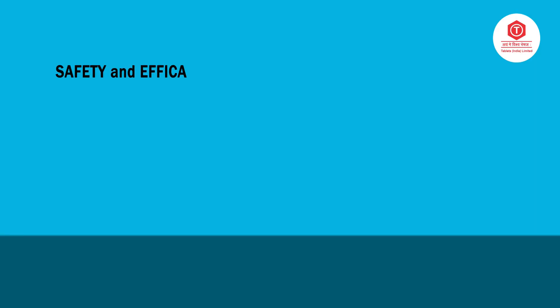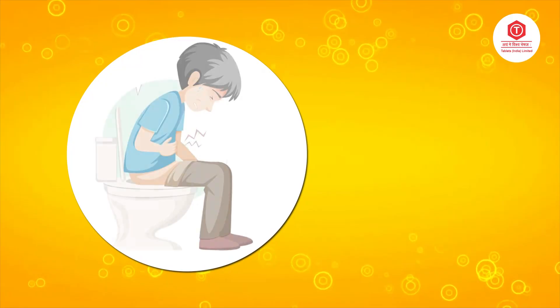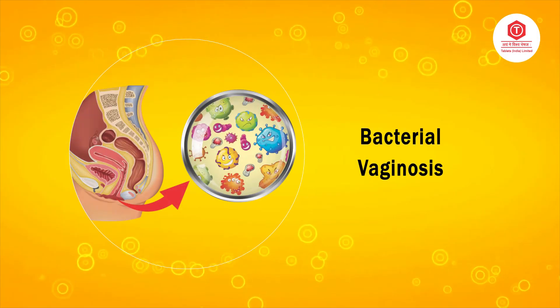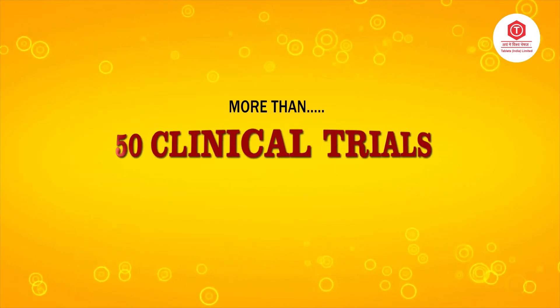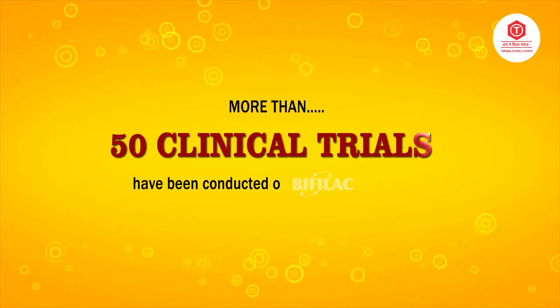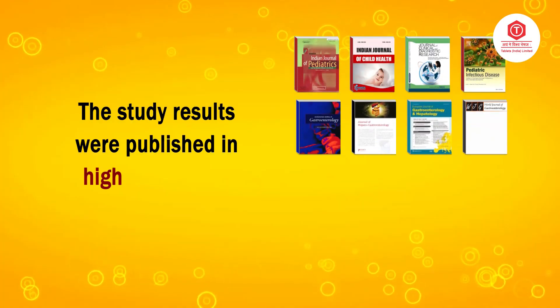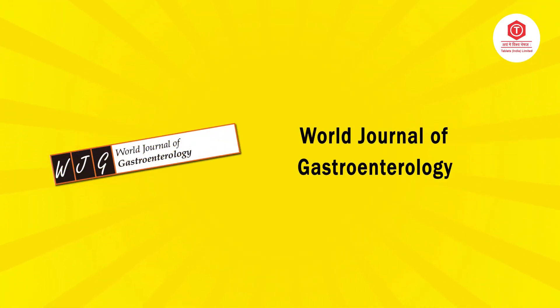The safety and efficacy of Bifilac have been extensively researched across all age groups and in various conditions like diarrhea, antibiotic-associated dysbiosis, ulcerative colitis, bacterial vaginosis, yeast vaginitis, oral health, and more. Over 50 clinical trials have been conducted on Bifilac to date, and the study results were published in highly indexed and reputed journals.